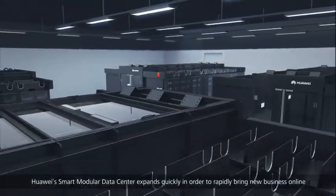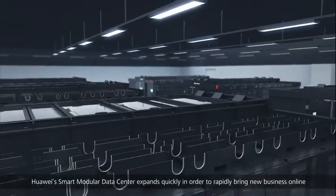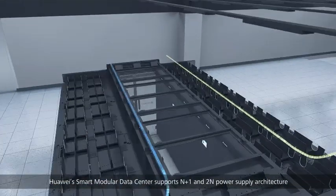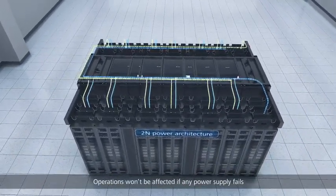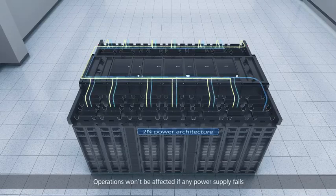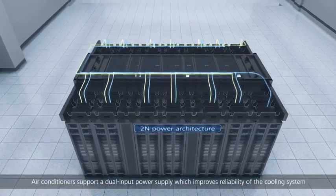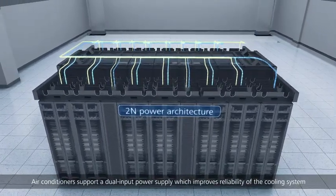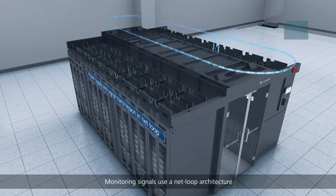As businesses grow, Huawei's smart modular data center expands quickly to rapidly bring new business online. It supports N+1 and 2N power supply architectures, so operations won't be affected if any power supply fails. Air conditioners support a dual input power supply, which improves reliability of the cooling system.